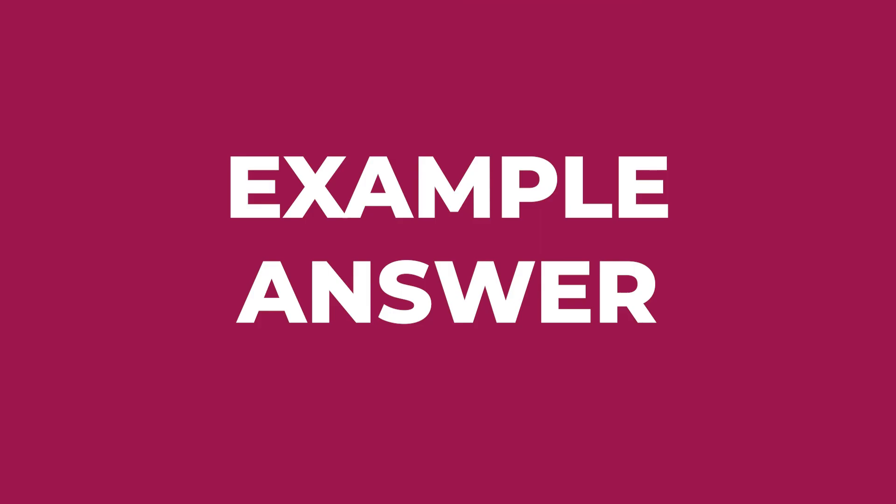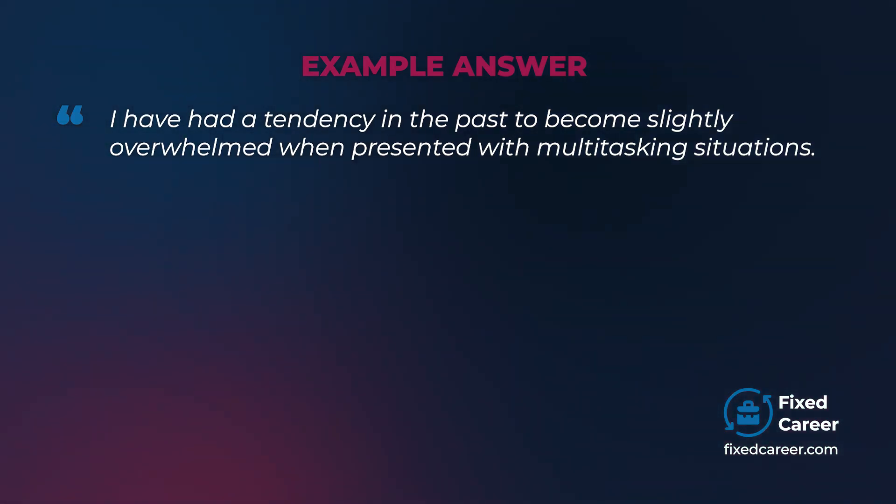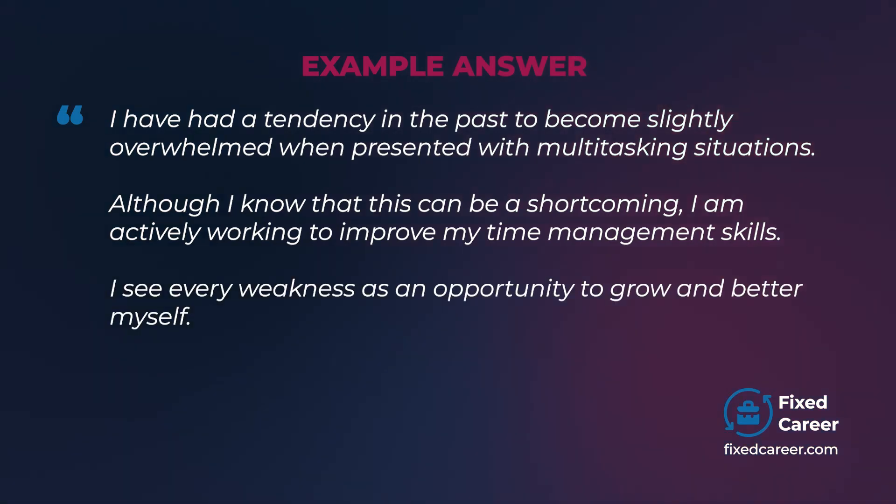Example answer: I have had a tendency in the past to become slightly overwhelmed when presented with multitasking situations. Although I know that this can be a shortcoming, I am actively working to improve my time management skills. I see every weakness as an opportunity to grow and better myself.